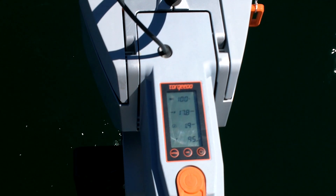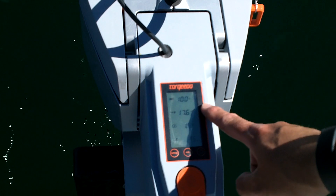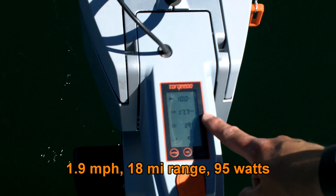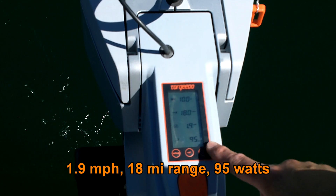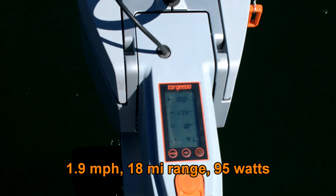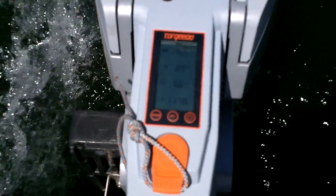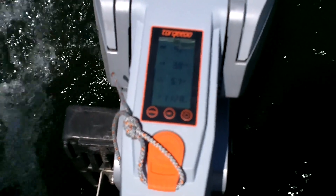Alright, so here's the Torqeedo. Currently I'm still at 100% battery remaining, and I'm going to use the throttle setting. I can travel 15 miles by the distance at 1.9 miles an hour. I'm going to use 95 watts. Alright, full throttle on the Torqeedo — 5.7 miles per hour.